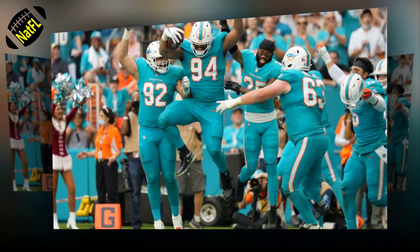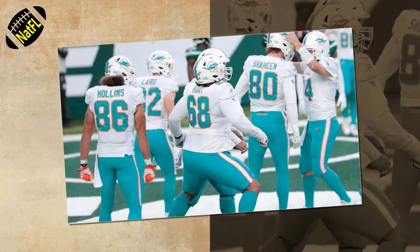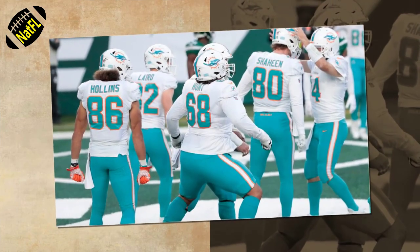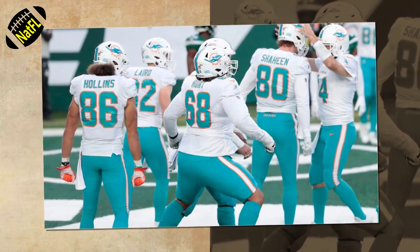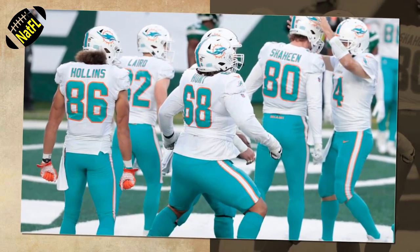The Dolphins will have some of the most cap space of any team in the NFL, and they will use it to address their needs once the free agency period begins. What position groups are going to be the focal points for the Miami front office? Here is a list of the four most important.